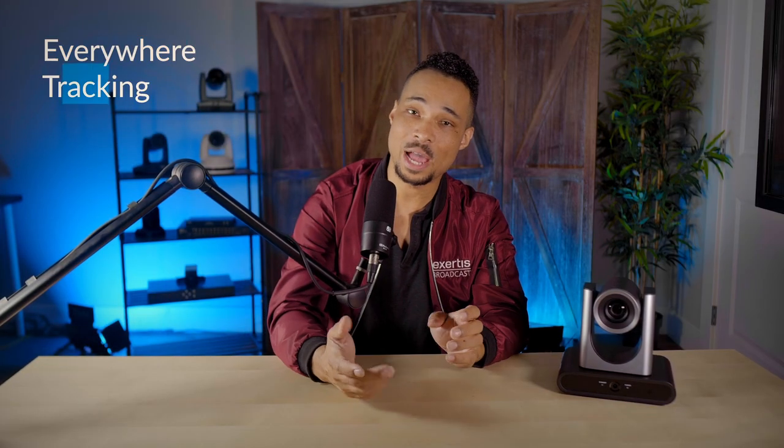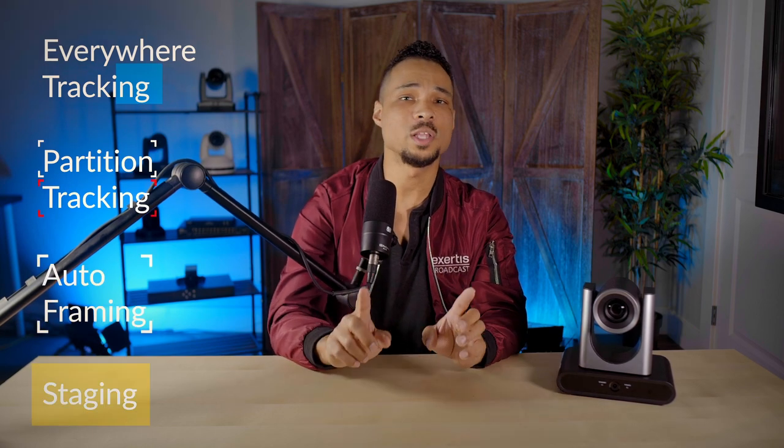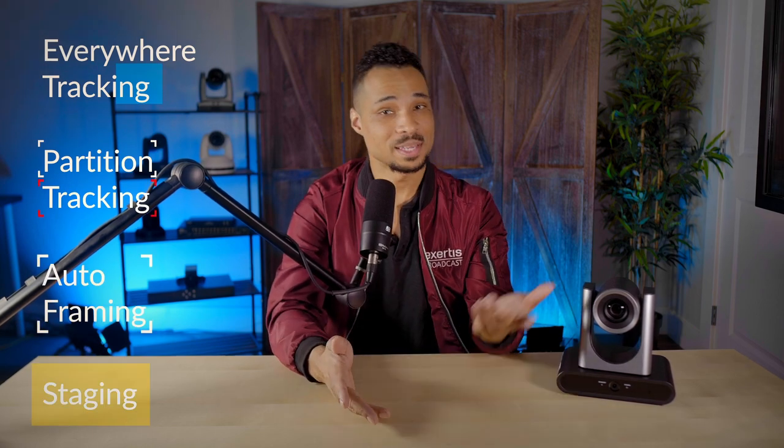The usual suspects for tracking features are here: everywhere tracking, partition, auto-framing, and staging — with one twist. A new one for Lumens is gesture controls. Previously you had to leave the stage or tracked area and basically hide from the camera to get it to stop following you, which made it hard for times when you wanted to share the stage.